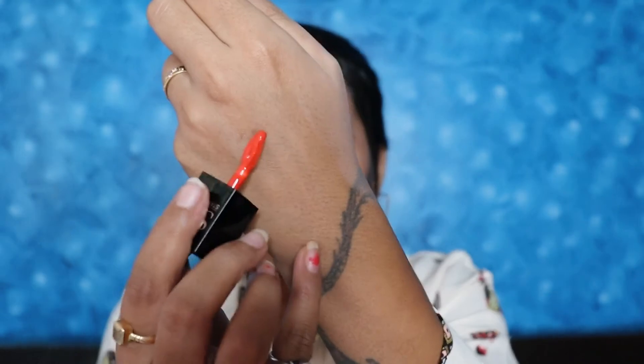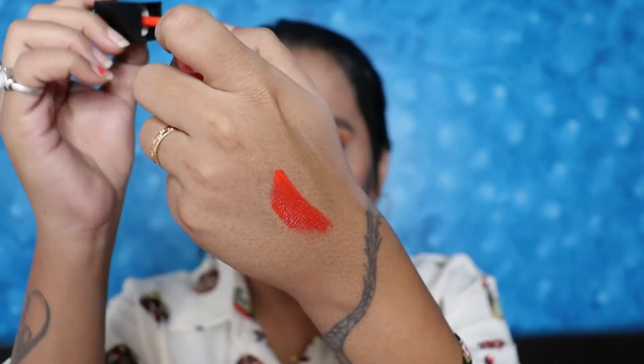I will show you the swatch from inside. You have a small applicator which is very good. And wow, this is a matte lipstick, and as you can see it looks very good on the lips.